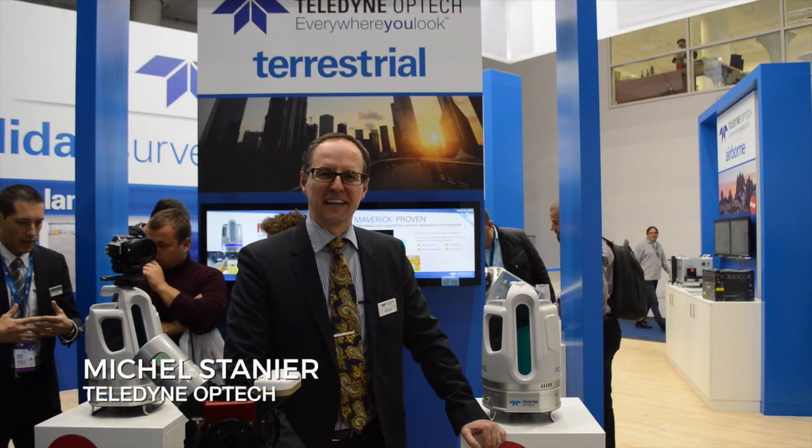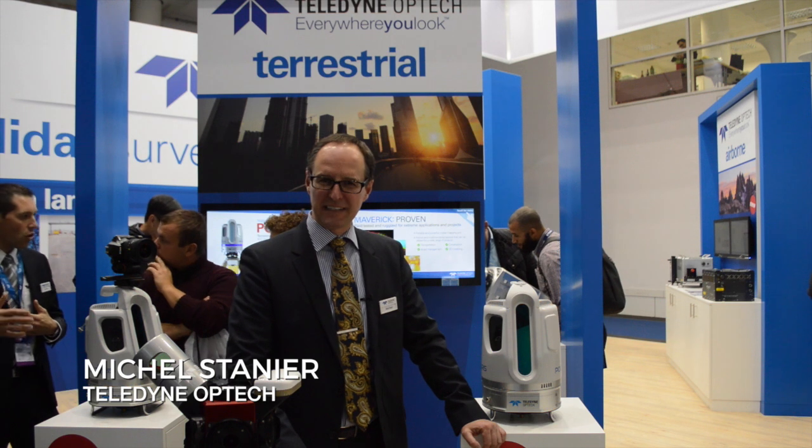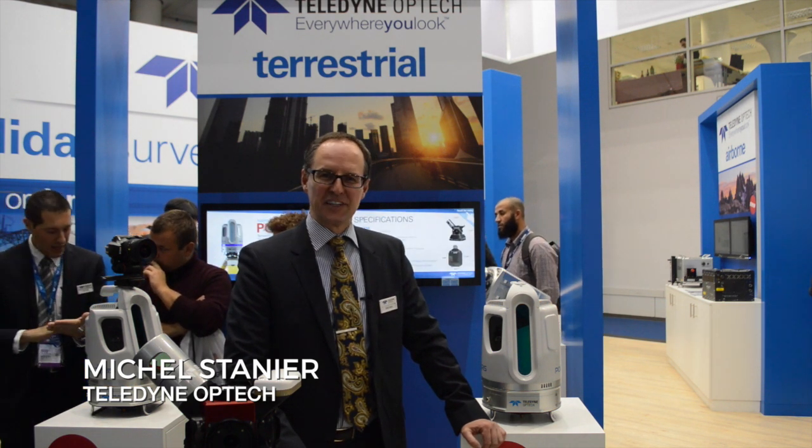Good morning, my name is Michel Stagnier. I'm the General Manager at Teledyne Optech and we're here at Intergeo, extremely excited to be here this year.